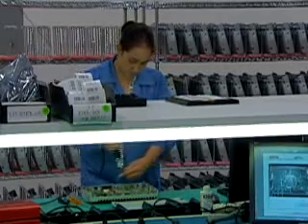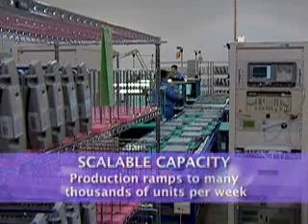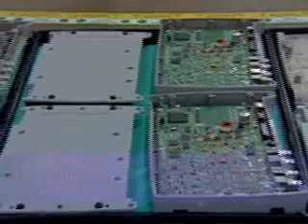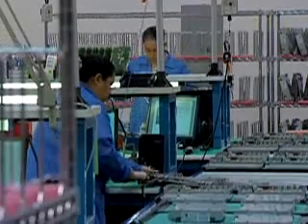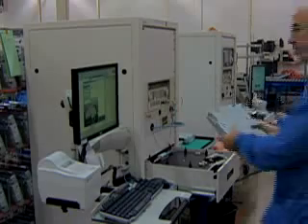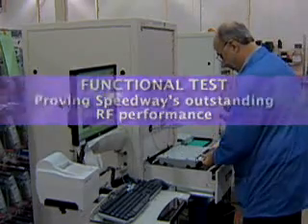Thousands of Speedway readers are assembled in this facility, with capacity that ramps rapidly to meet demand in the many thousands of units per week. Once assembled, the Speedway reader undergoes a complete functional test that exercises all its connections and also proves its outstanding RF performance.